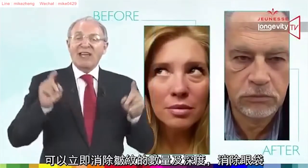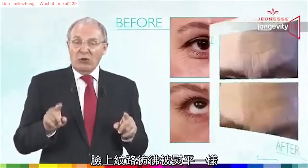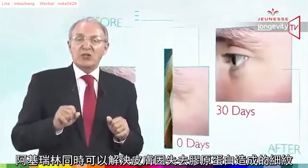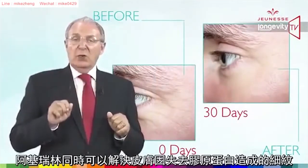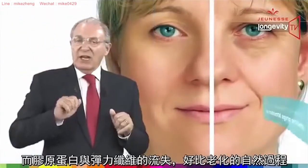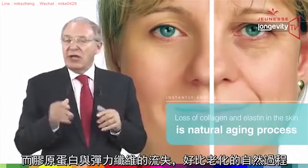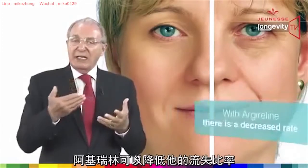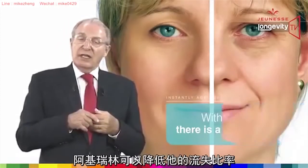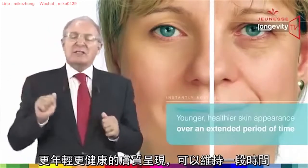Argireline minimizes the depth, volume, and length of existing wrinkles and expression lines, as well as skin roughness. It also works by promoting the creation of elastin and collagen, which reduces the appearance of fine lines and wrinkles. The increased loss of collagen and elastin is a natural aging process, but with Argireline there is a decreased rate at which skin collagen is lost, leading to a younger, healthier skin appearance over an extended period of time.